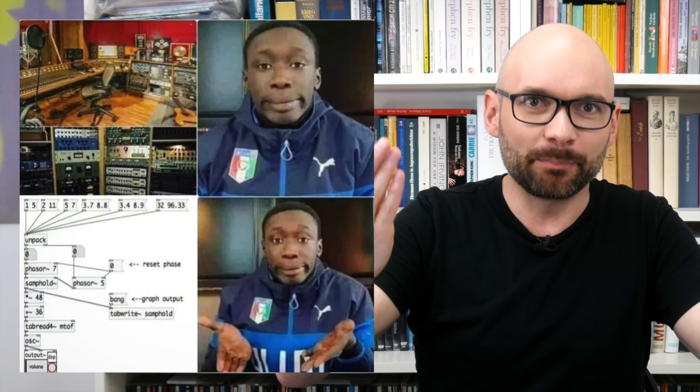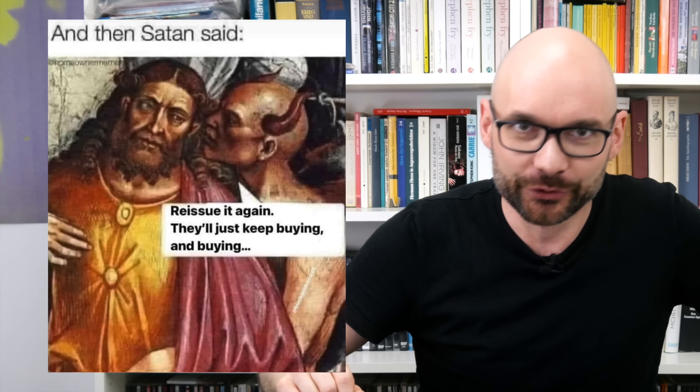All that being said, there is one thing that completely boggles my mind: why did Roland release two classic Juno boutiques when there is still no JU-01? I wouldn't mind a few knobs and faders though. Thanks for watching and see you next time.